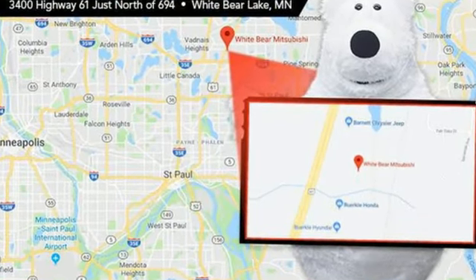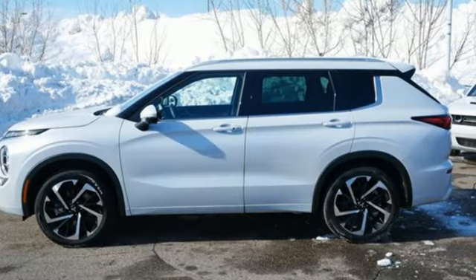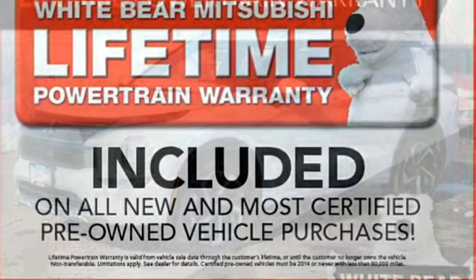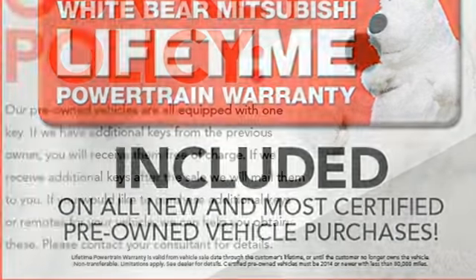And get ready for an impressive combination of features: inline 4-cylinder engine, dual-zone climate control, integrated navigation system with voice activation, auto-dimming rearview mirror, driver memory seats, and memory exterior door mirror settings.